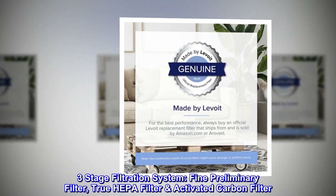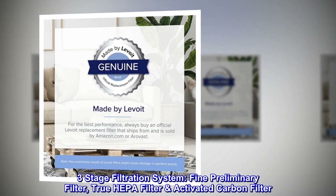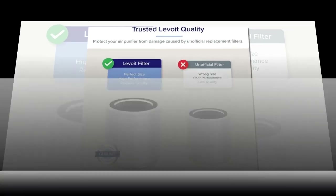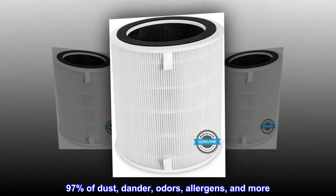Three-stage filtration system: fine preliminary filter, true HEPA filter, and activated carbon filter. Air intake from all sides increases its efficiency and captures 99.97% of dust, dander, odors, allergens, and more.